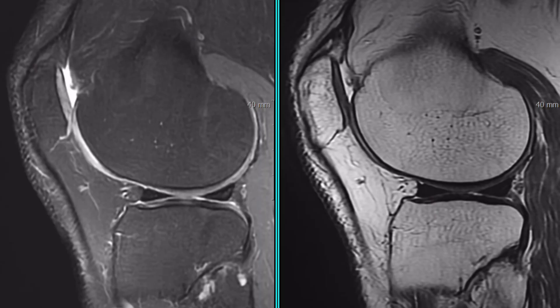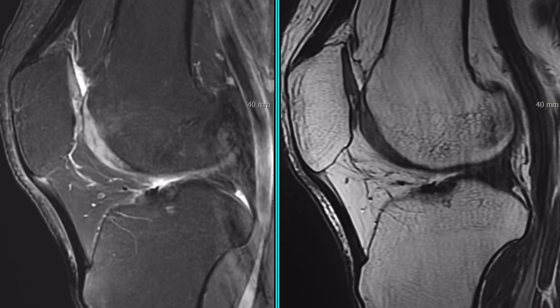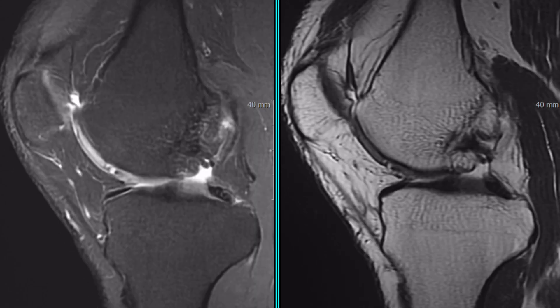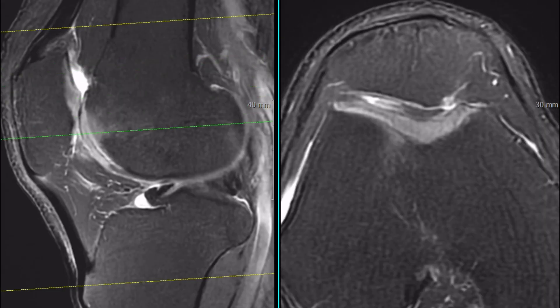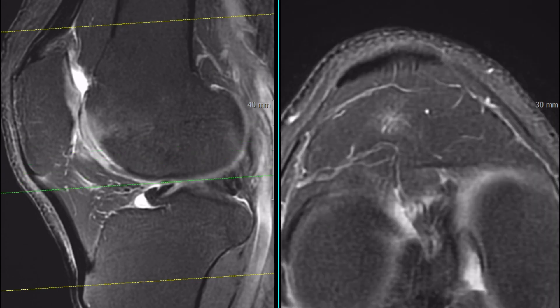Hello everyone, my name is Ji-Yoon Lee. Let's begin with the case. What do you think is unusual here? There is a noticeable subchondral marrow abnormality. In such cases,